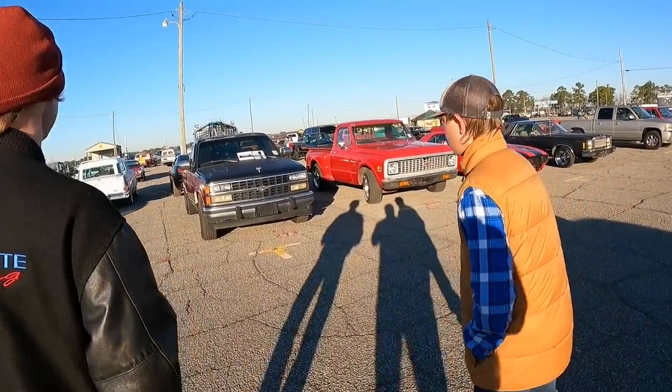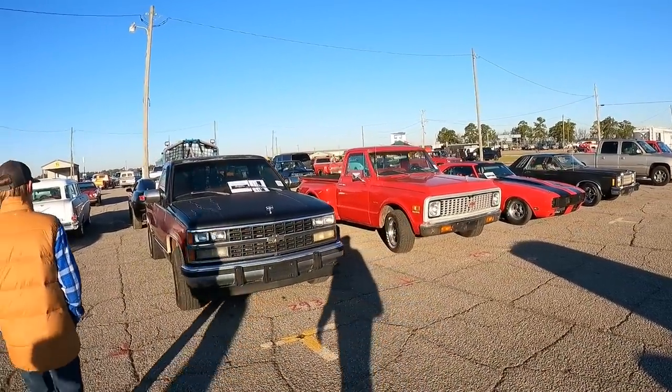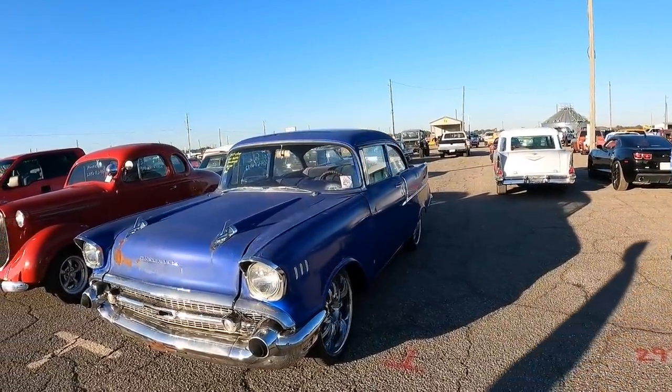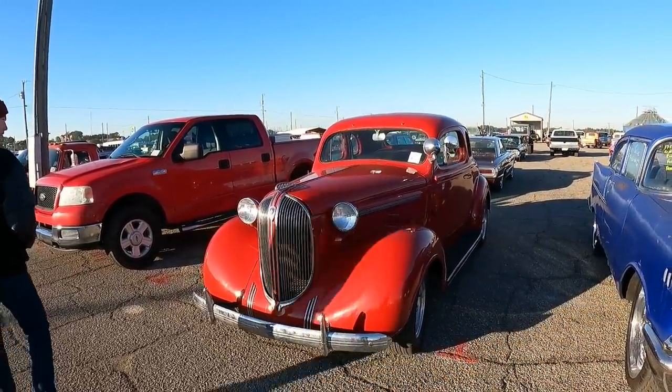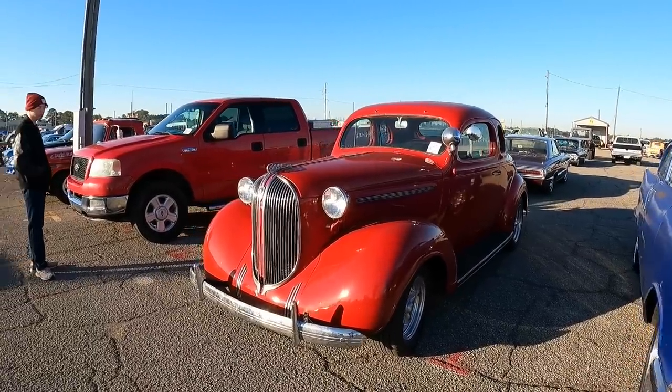These people got a new buggy in the back. This might be the only place that's got so many C10s — I'm kind of getting tired of filming them. It's like a Plymouth. Yeah, Plymouth. '36, '38. '38 Plymouth, yeah. Sweet.